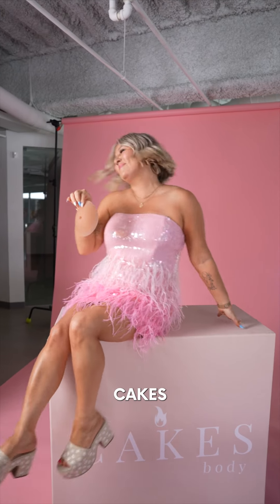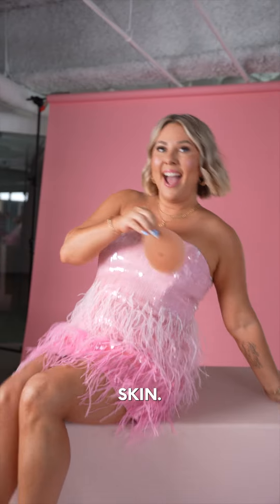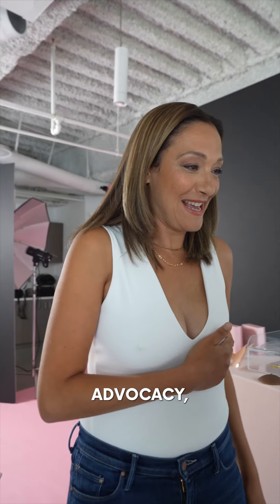Being able to use the cakes to cover my scars was life-changing for me. In honor of Breast Cancer Awareness Month, we are honored to be launching Cakes with Nips, designed with and inspired by the breast cancer community.